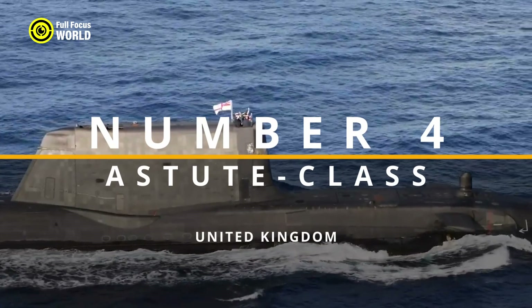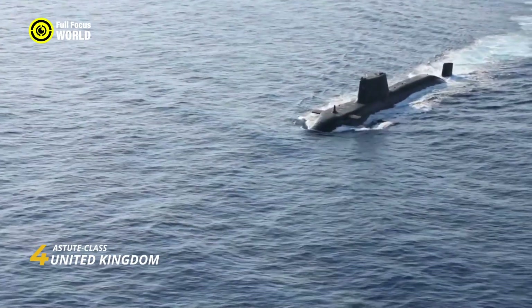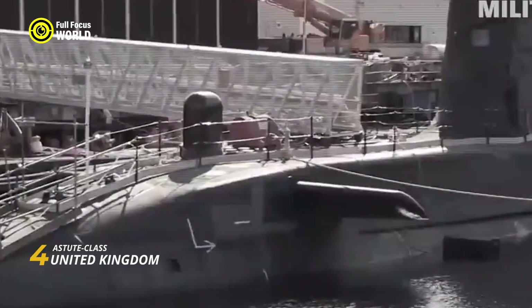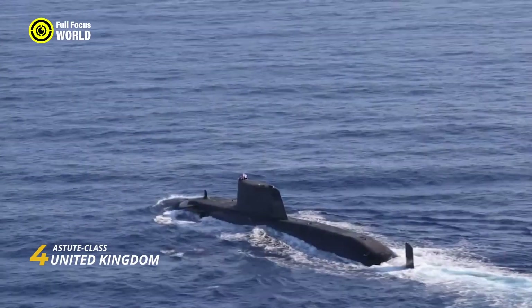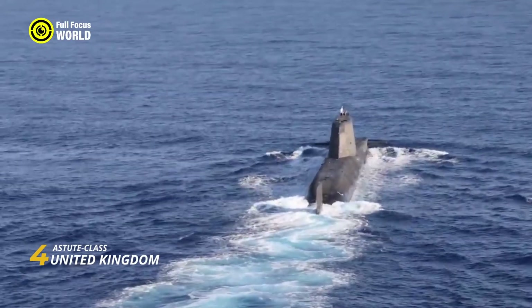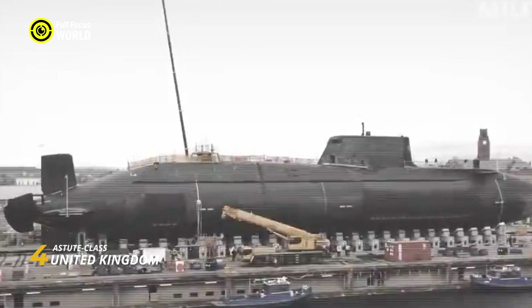Number 4: Astute-class, United Kingdom. The Astute-class submarines are the Royal Navy's silent sentinels, guarding the nation's maritime interests with an array of cutting-edge technology. These nuclear-powered attack submarines (SSNs) pack a combination of stealth, firepower, and endurance, making them formidable players in the underwater game.